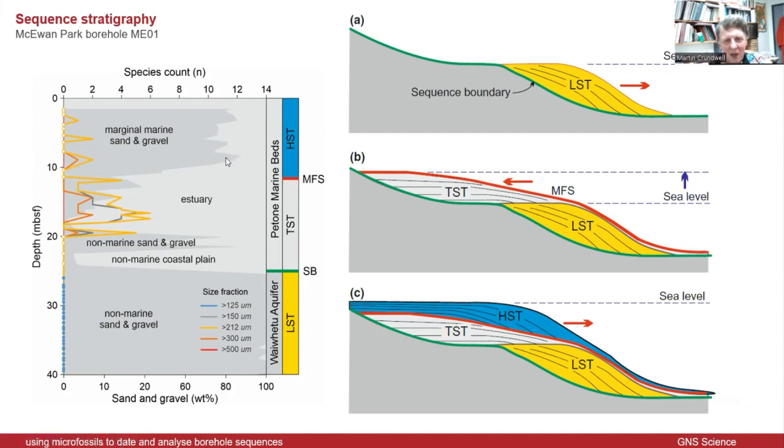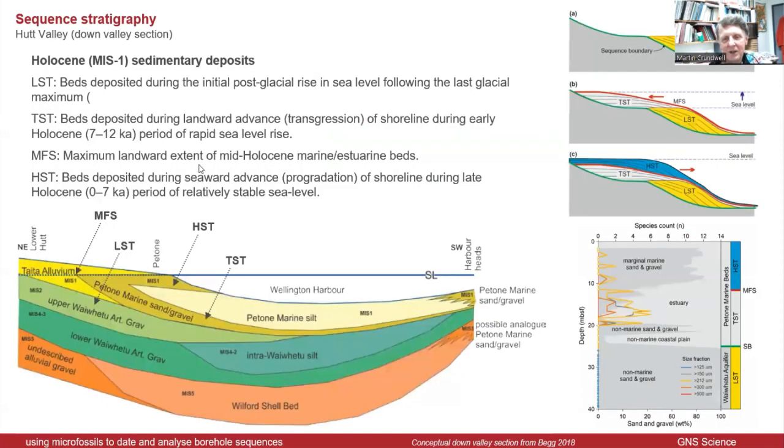This sort of sequence stratigraphy analysis was developed for the petroleum industry, mainly for tracking reservoir quality. But it applies equally to groundwater systems. Where I'm working with the groundwater team, my colleagues are focusing on the water — the flow and quality. I'm interested in the sediments, the plumbing system that transports the water. So it's a good synergy and that's basically how I fit into the groundwater team.